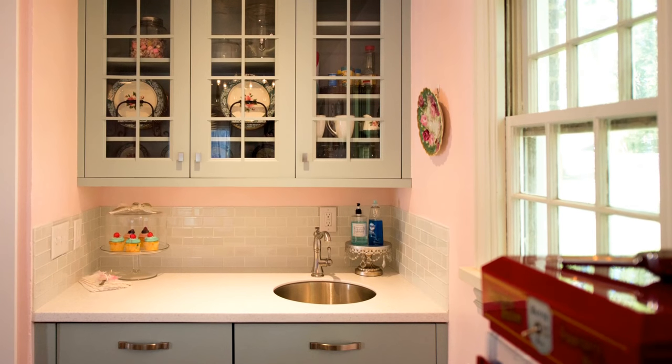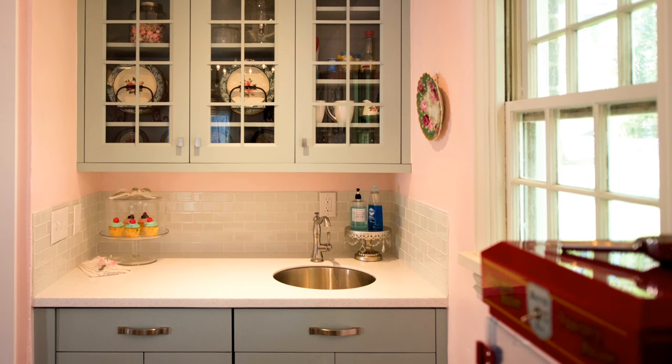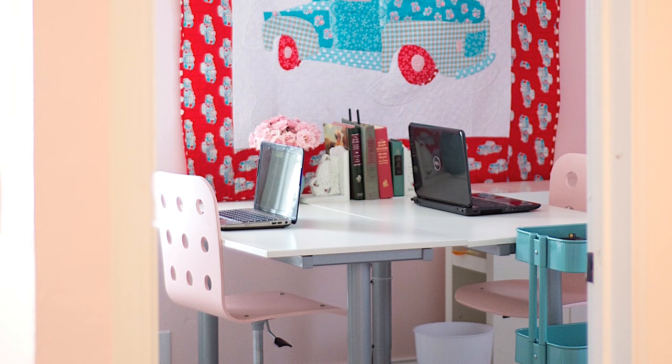We have pink walls and blue cabinets and it's filled with all kinds of beautiful things that I love to look at and touch and enjoy. It's a place that I hope someday to be able to open up to all kinds of creatives to come and share as their creative space as well.